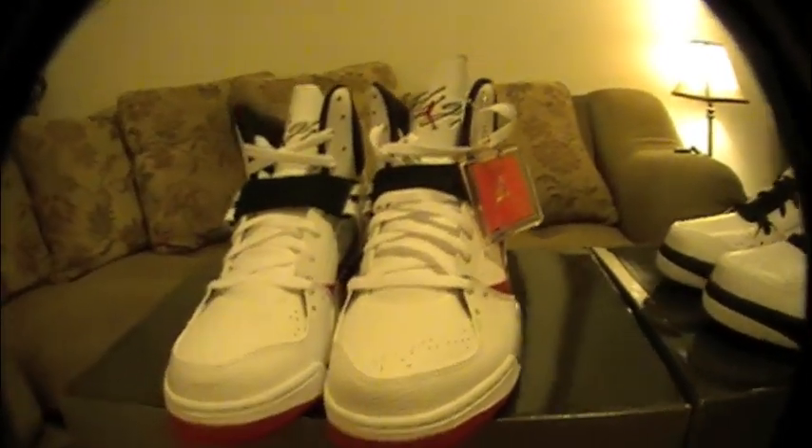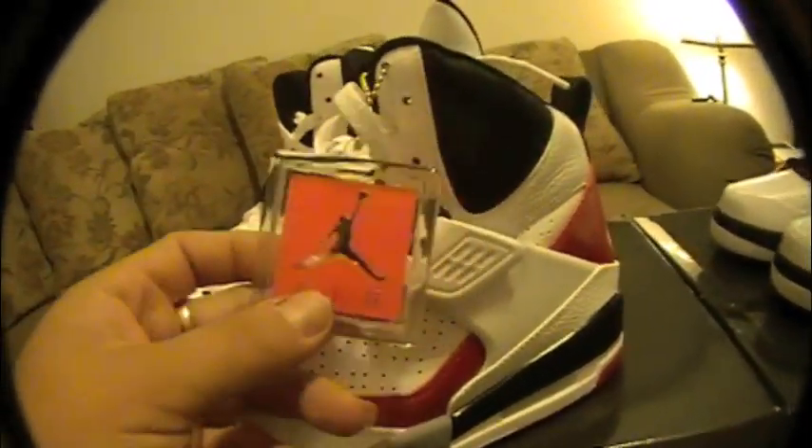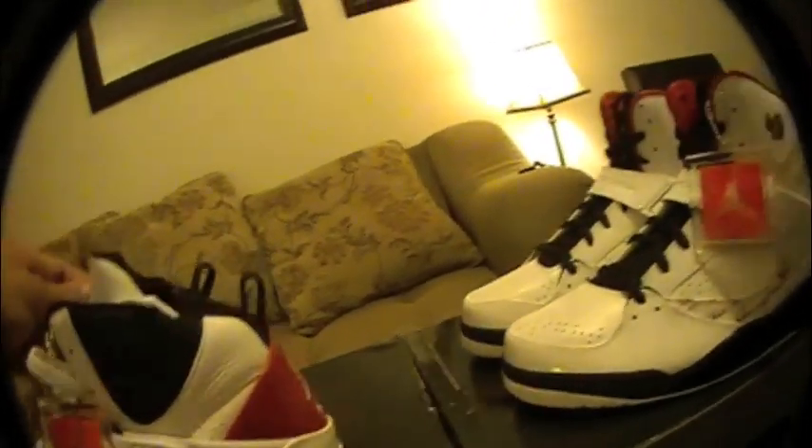Maybe you guys will agree with me, maybe you won't. I'm going to start off — it's got this little Jordan emblem on there with the plastic. Both of them came with it. Really high on the heel, a lot of support. Tongue is nice and sturdy — leather tongue with the flight across the tongue.